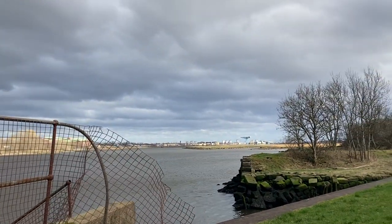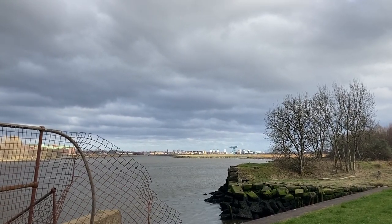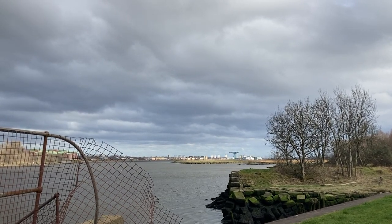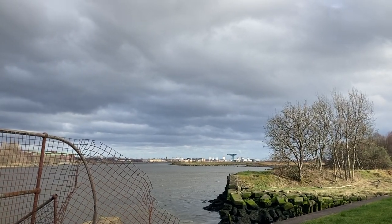That's Glasgow up that way — you can just see the Titan Crane on the other side of the river. Clydebank will be right on the river, and Glasgow will be right behind that.